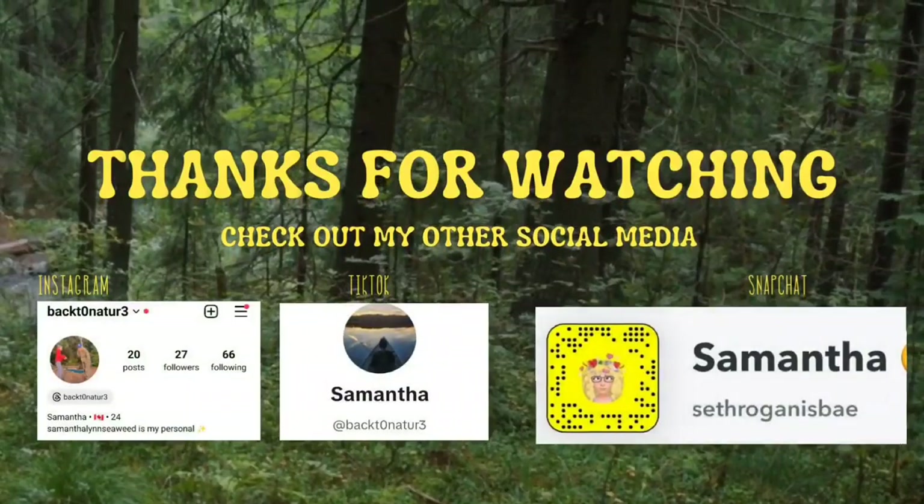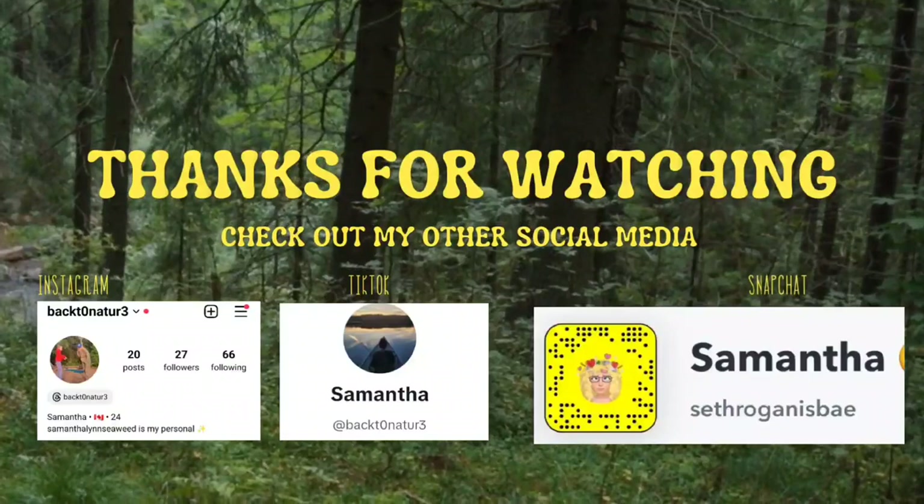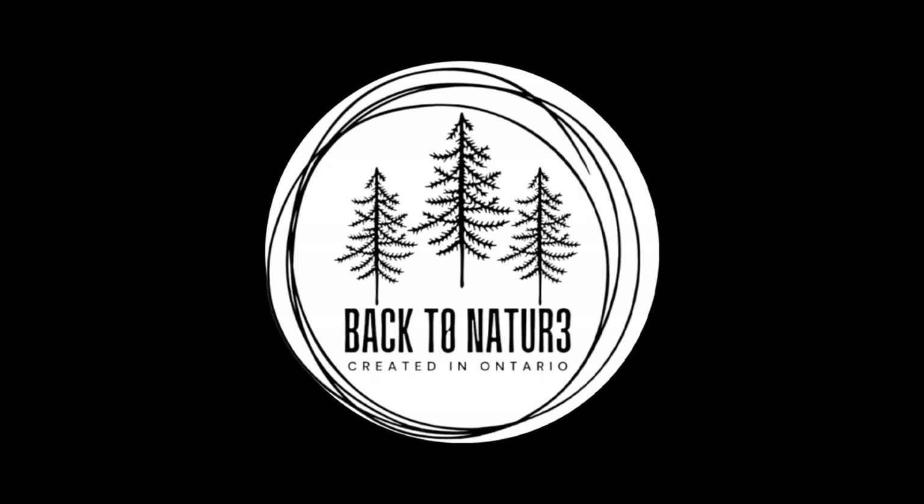That's all for me today, guys. Thanks for checking it out and watching. This is actually one of my first videos under the new Back to Nature rebrand I'm doing, so thank you for checking it out. Leave me a comment and let me know what you think. See ya, bye — have a good day!